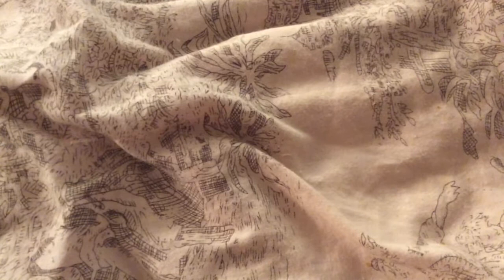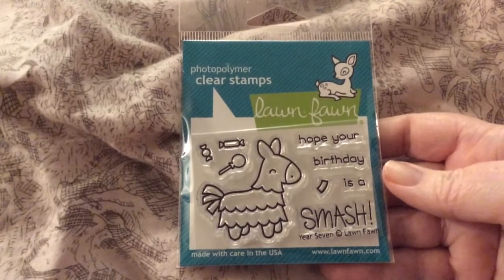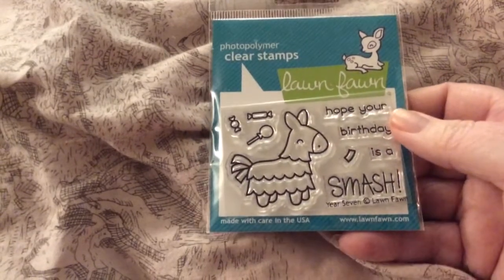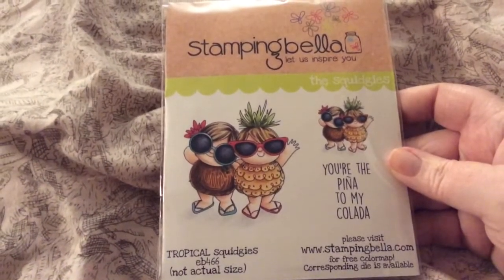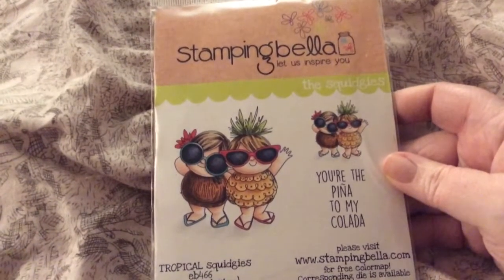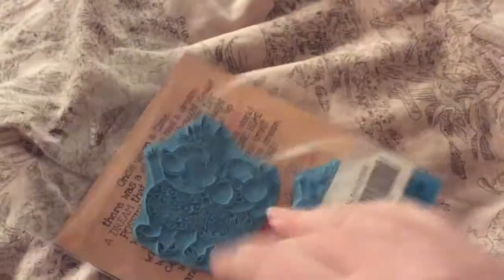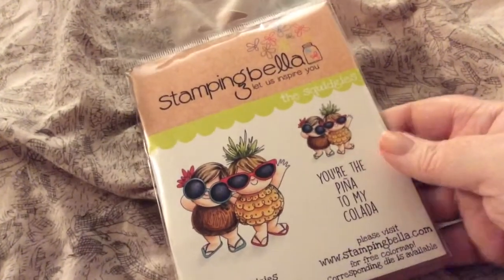And then I got Lawn Fawn's Year 7 — Hope Your Birthday is a Smash. It's a Donkey Pinata, super cute. Then I got Stamping Bella and I'm in the process of making a card right now with this one. It's called Tropical Squidgies — You Know, the Pina to My Colada. It comes with three stamps: the bigger one, the smaller one, and then the sentiment.